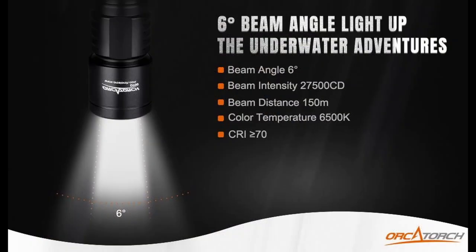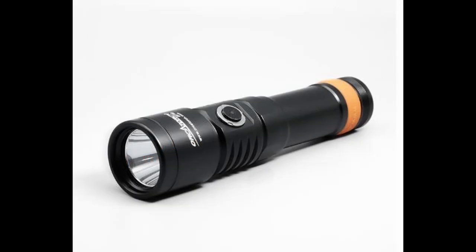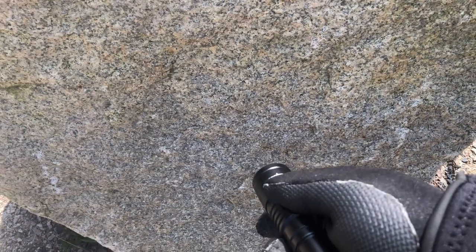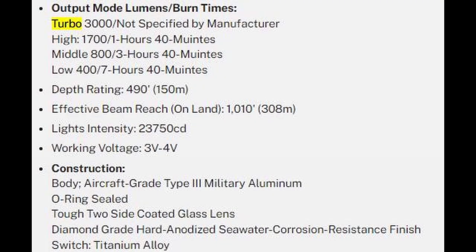It has four output modes: Turbo, high, middle, and low. The settings and run times are: high at 1700 lumens with a runtime of 1 hour 40 minutes; middle at 800 lumens with a runtime of 3 hours 40 minutes; low at 400 lumens with a runtime of 7 hours 40 minutes; and Turbo at 3000 lumens with no specific runtime given by the manufacturer. However, I tested it on Turbo five times from full battery to empty and was getting around 50 minutes run time.